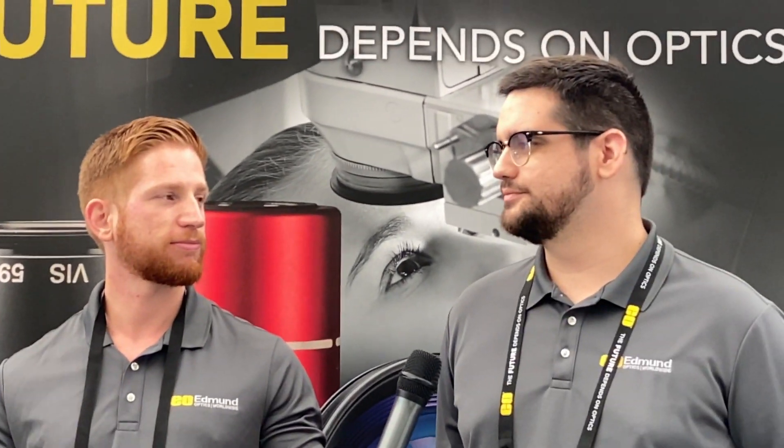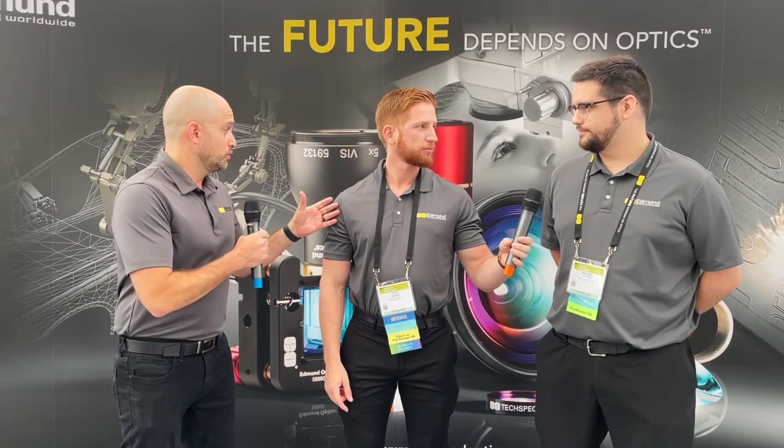And we have Ben Weaver, a solutions engineer. So you work with customers all the time and I know you create a lot of technical content. I feel like I'm working with the two best people for this conversation.